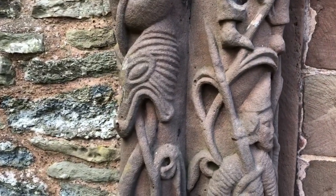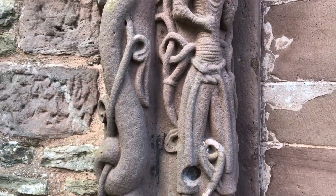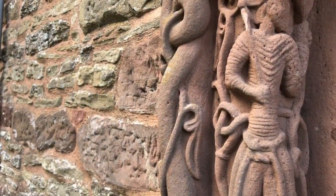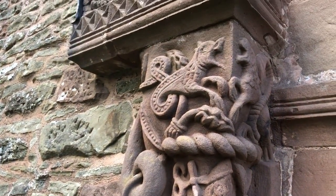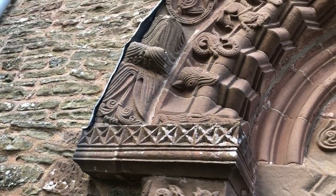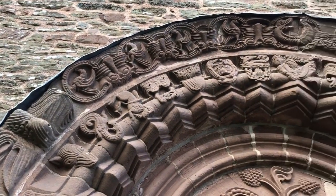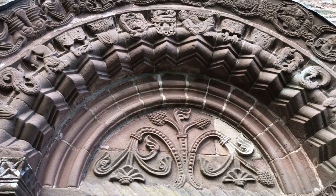Notice the serpentine form there, a bit like a world serpent, some sort of warrior maybe, and some animals. And then there is a wolf's head there.